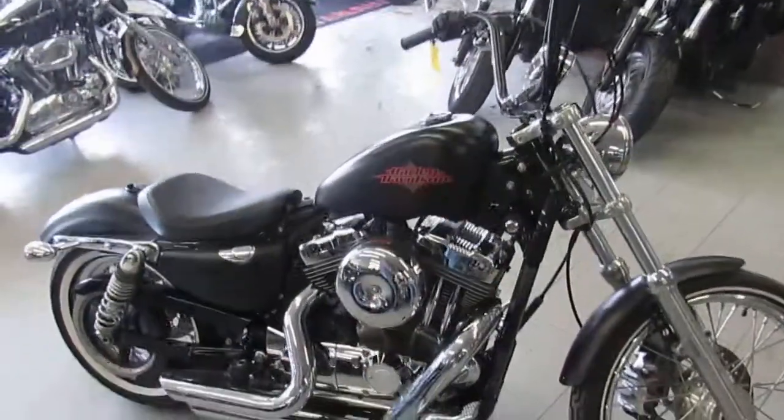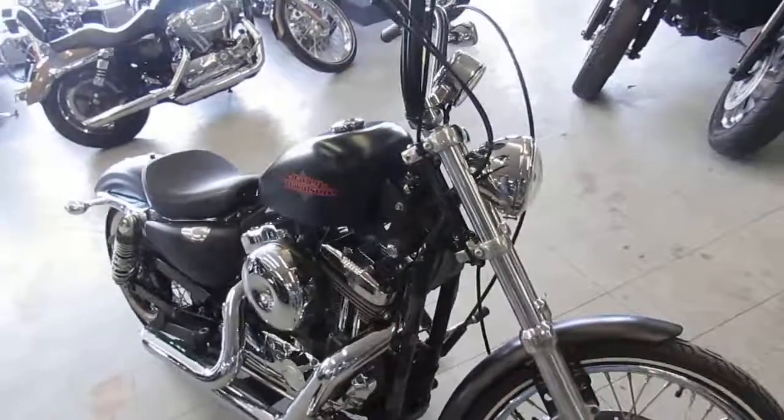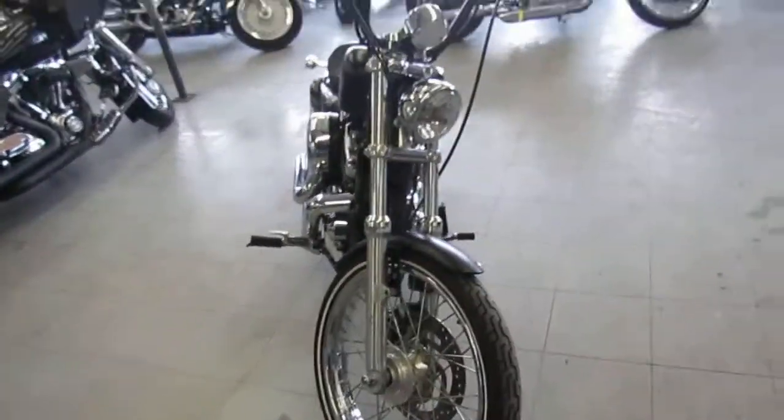Hey guys, it's used Harley-Davidson headquarters here at Approval Powersports. We've got over 300 used Harleys in our showroom, over 600 used bikes.